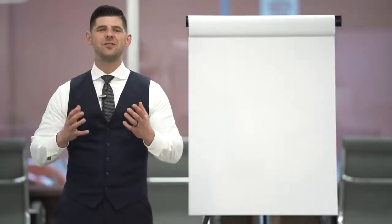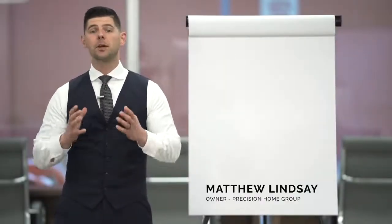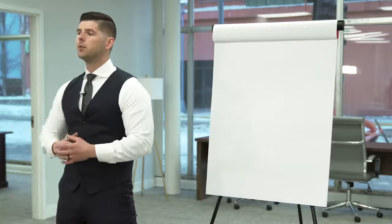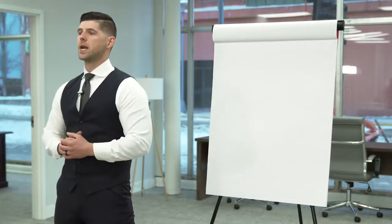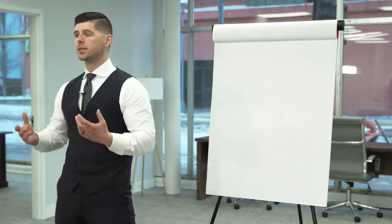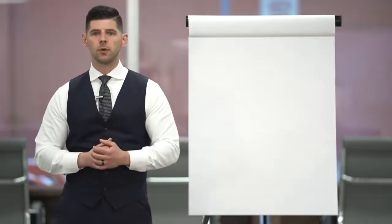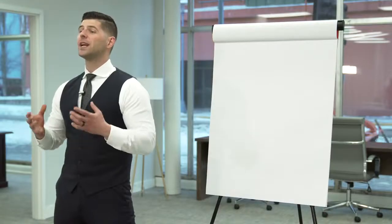Welcome back to the new agent video series. Today I'm going to go over how agents get paid. A lot of people don't quite have a full understanding on how a real estate agent gets paid, so we're going to debunk different myths and make sure that you are informed.